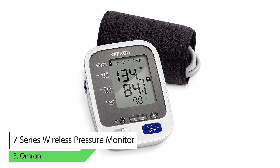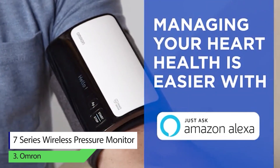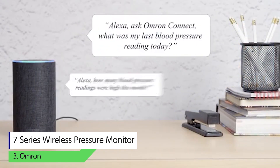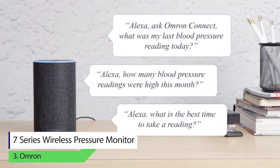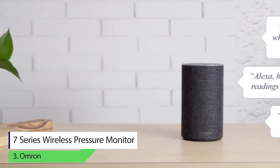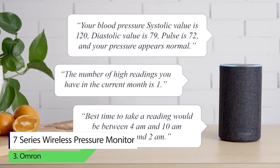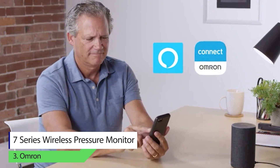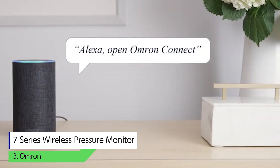Number three: Omron 7 Series wireless pressure monitor. With this device you can easily track 60 accurate readings per person. You can save stats for two persons, making the total number of readings up to 120. As the name suggests, the device comes with wireless functionality — connecting to Android, iOS, or Amazon Alexa allows you to save unlimited readings. The device also features a backlit LED screen that is extremely easy to read, with indicator lights beside the display showing a comparison of readings according to an international set range.